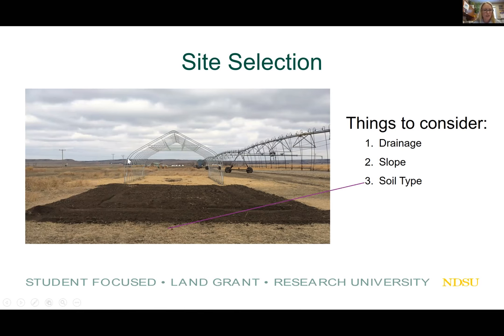You can see here there's some grass in the background. This previous site was actually a 10-year biomass study with various deep-rooted grasses, and the soil type is a loamy, fine, sandy soil from the Bodo-Lear series. We were actually pretty lucky with the site that we chose here at Nesson Valley.